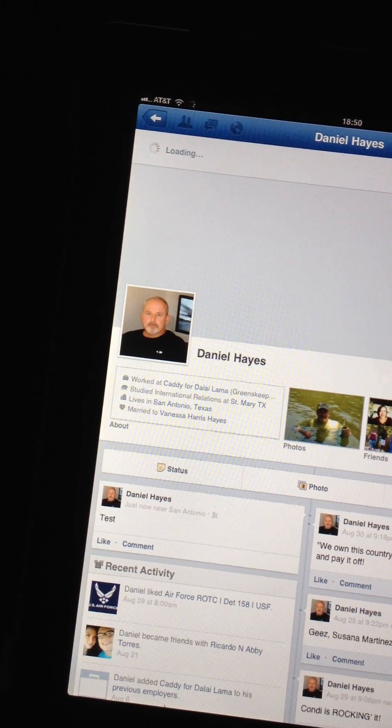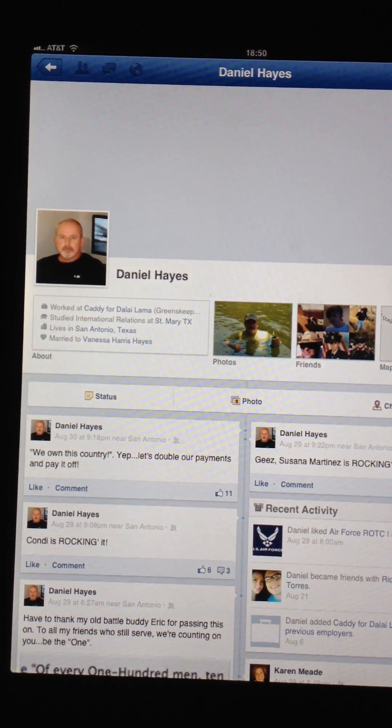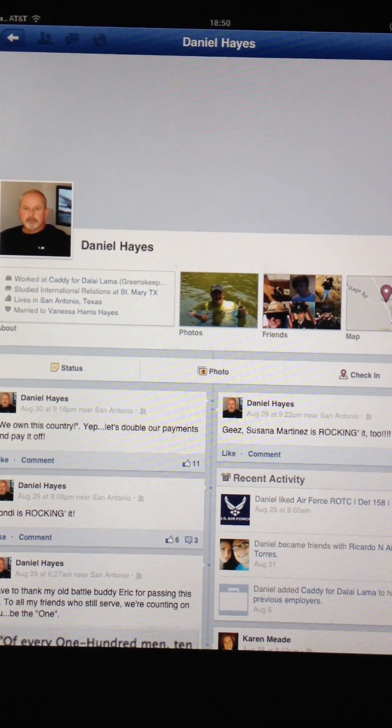Then go ahead and refresh, and it's gone. There you go — that's a little update. Hope this helps.